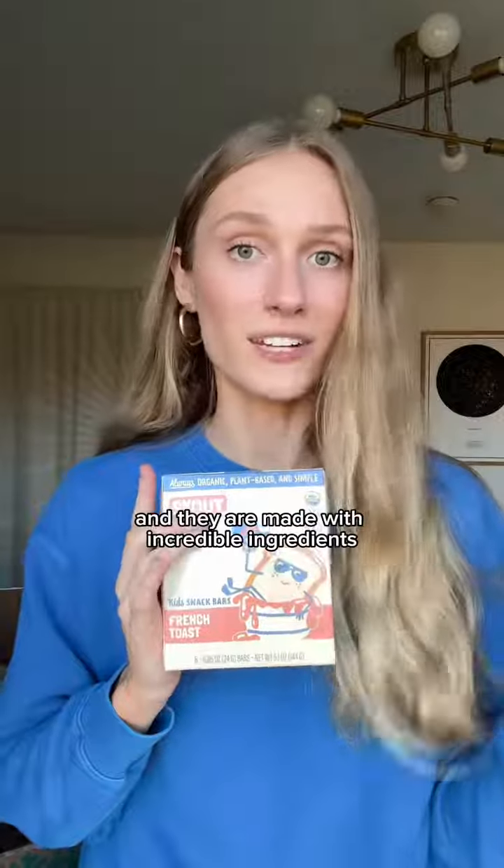First things first, coconut water. I get asked all the time what my favorite coconut water is — it's this one. We also stocked up on our mama chia pouches; our favorite flavors are the blueberry acai and the strawberry lemonade. Scout bars — my son absolutely loves these. The french toast flavor is his favorite and they are made with incredible ingredients.